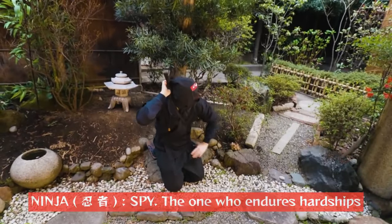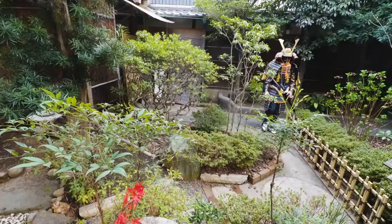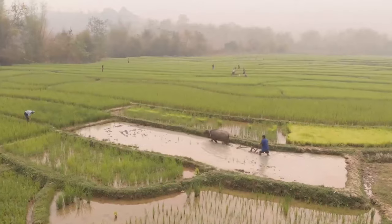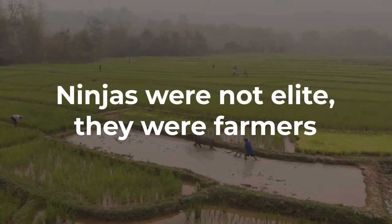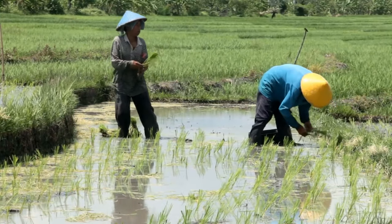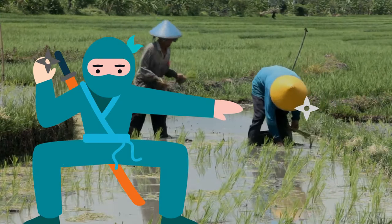For the ninja, the biggest problem was survival. Ninja means spy, and they had to spy on and sometimes assassinate the samurai. But there was a problem: ninjas were not the elite — they were farmers. This means they could not own a katana. So how could they fight against the samurai?